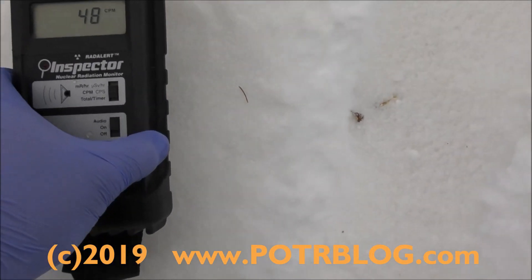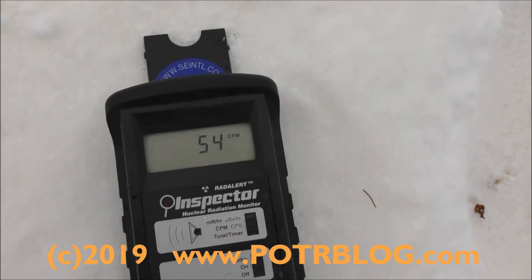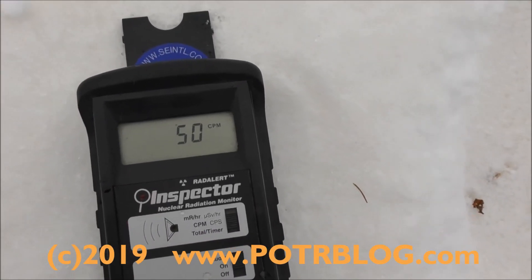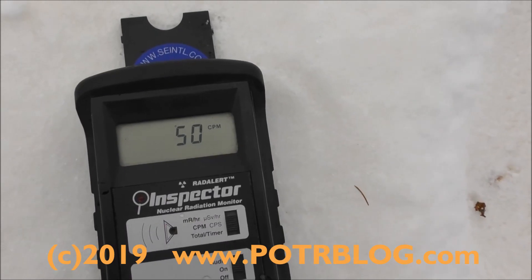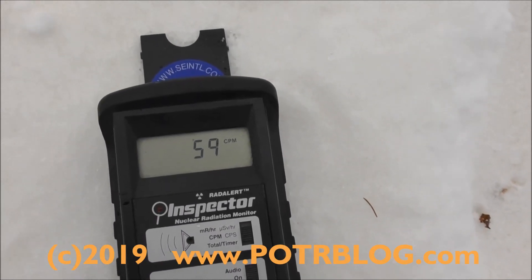Try it directly over the snow. Alpha and beta radiation too. It's sleeting right now a little bit.